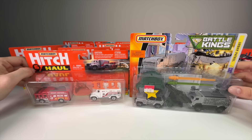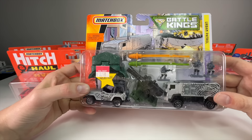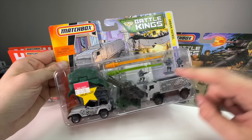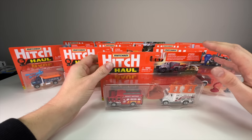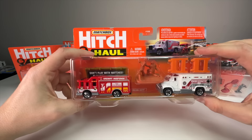Before the unboxings, I wanted to show some other Matchbox two-vehicle sets — these are Battle Kings, military-based sets I found at a local toy show. They're from 2008, the same era as the original Hitch and Haul release. One even says 'Projectiles' and has a launcher. The days of heavily branded military Matchbox and Hot Wheels stuff are probably over, but these are really cool. If you want to see an unboxing of those, let me know.